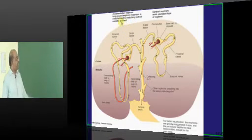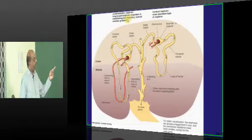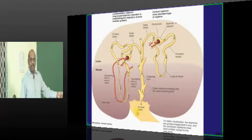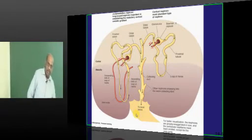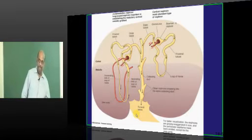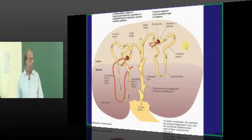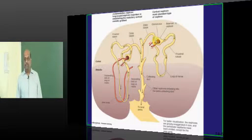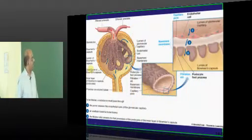In summary: the juxtamedullary nephron is a long-loop nephron very important for maintaining the osmotic gradient between the tubule and interstitium, with vasa recta as the main component of its peritubular capillary. The cortical nephron is the most abundant type and has a rich peritubular capillary network surrounding it.